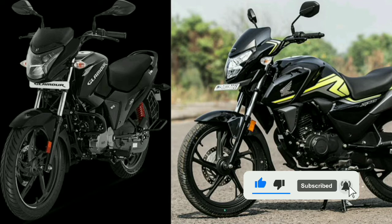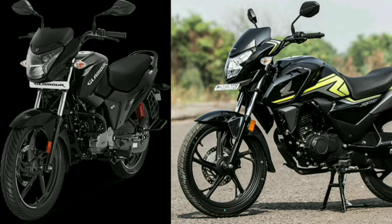There are side-stand engine cut features and Bluetooth connectivity. The instrument cluster includes a speedometer, odometer, trip meter, fuel gauge, and service indicator. These are all features of the SP-125.